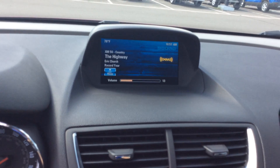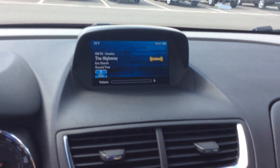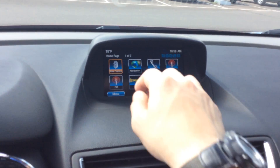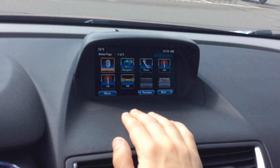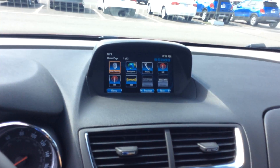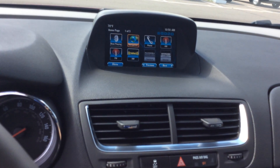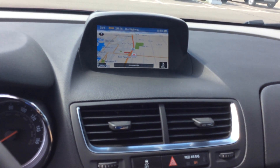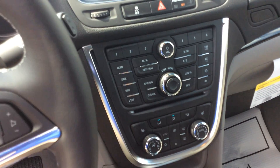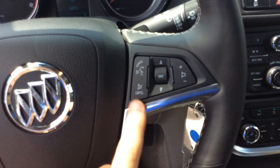Your Buick IntelliLink system. Got different things like AM, FM, XM radio, and navigation right there. This is how you are going to navigate all of that stuff — be able to select exactly what you want. Bluetooth your phone in here, get incoming and outgoing phone calls. Touch your thumb right here on the steering wheel, or you can use voice commands.